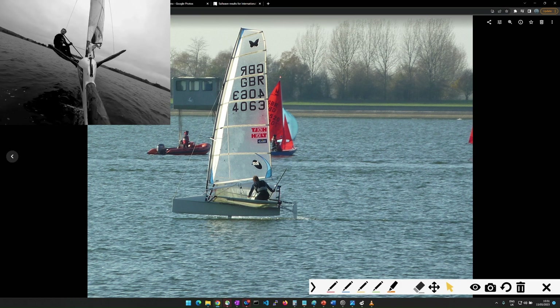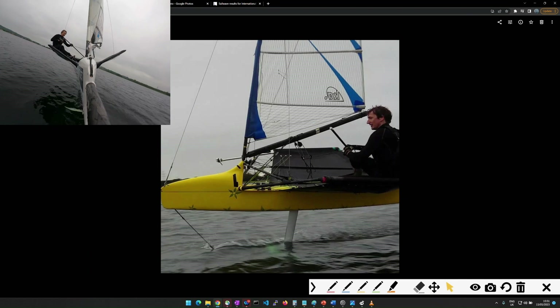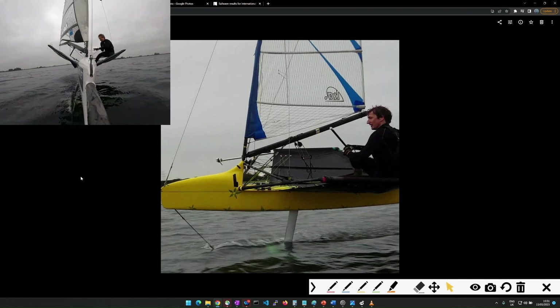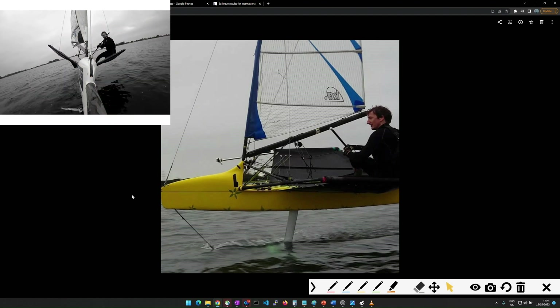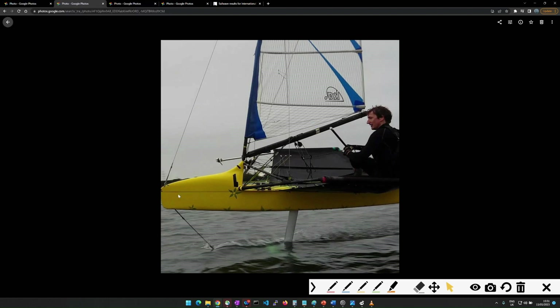It wasn't too long later when I had to upgrade and buy something a bit more serious, which was the Ninja — a more purpose-designed foiling boat where they improved the control systems a lot more with push rods. Things that were a bit more reliable than the old cables, throttle cable style they were using before. And this was actually a very quick, very nice boat.